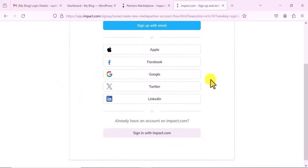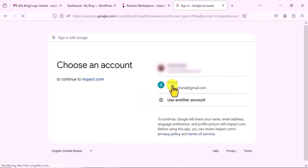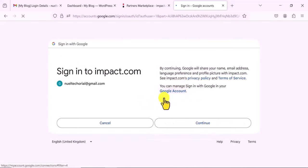It's going to give you an interface where you can sign up with your email, Apple, Facebook, Google, Twitter, or LinkedIn. I want to sign up with my Google — you can use any one that you prefer. So I'm going to select my Google account and it's going to sign me in.